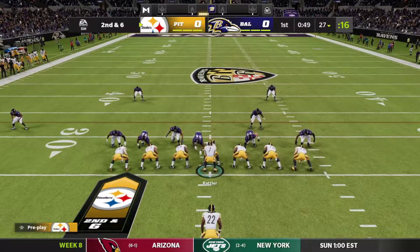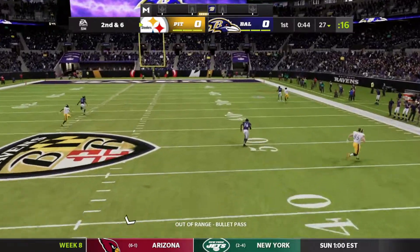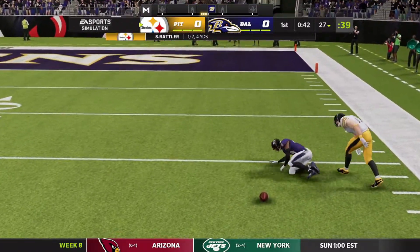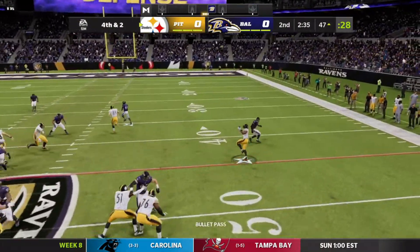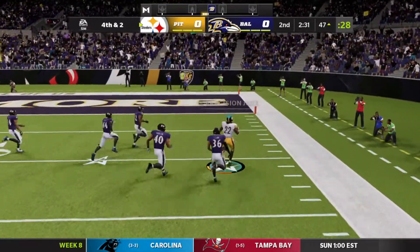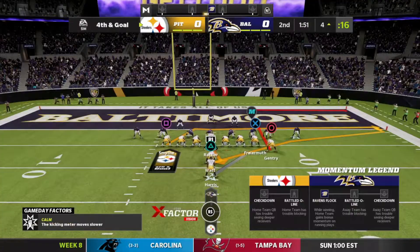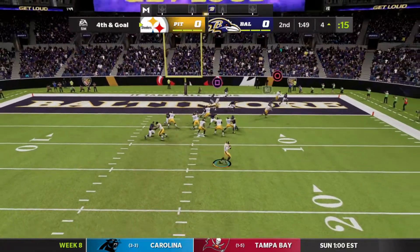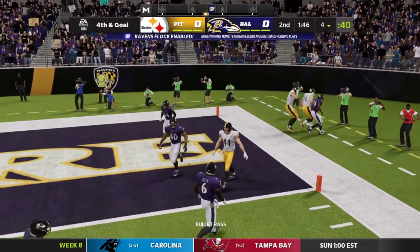The Steelers have the ball, second down and six. Fake handoff from Spencer, looking to pass — he's going to air the ball downfield deep, and it is broken up, almost caught. Now fourth and two for the Steelers. Spencer looking to pass over to the right side. Harris is down the sideline, he's got space, and he's finally brought down at the four-yard line. Now fourth and goal for the Steelers, looking to convert. Fake handoff, Spencer scrambling to his right, throws on the run, and it is broken up. They will not convert.